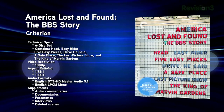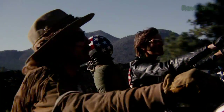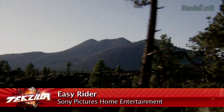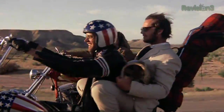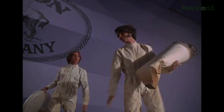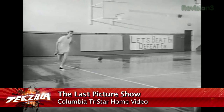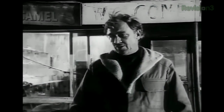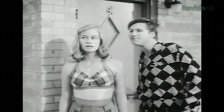New Blu-ray releases for the week of November 23rd, 2010. First up: the Criterion Collection's America Lost and Found — The BBS Story. This is a collection of seven movies made between 1968 and 1972 by the production company that brought you Easy Rider. The collection includes Head, Five Easy Pieces, Drive He Said, The Last Picture Show, and The King of Marvin Gardens. Filmmakers Bob Rafelson and Bert Schneider, who created The Monkees, joined Steve Blauner to create BBS Productions and went on to produce a slew of films that gave Hollywood a much-needed jump start.